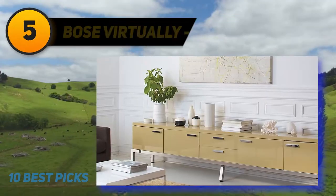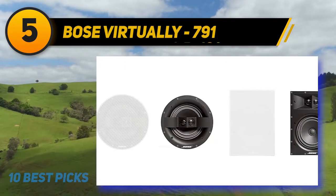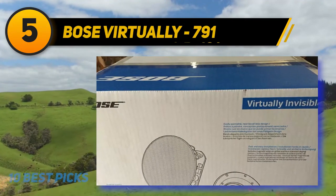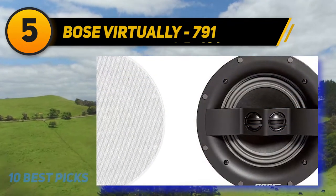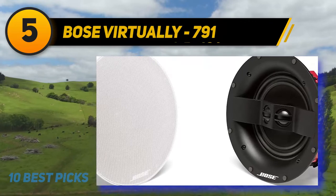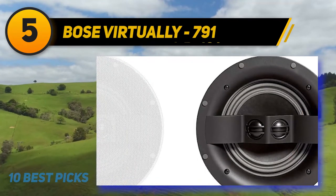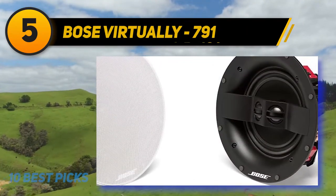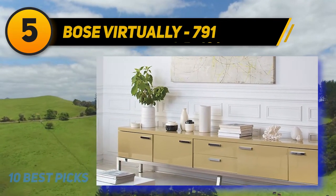At number five, the Bose Virtually Invisible 791 is a high quality pair of in-ceiling speakers from a well-known brand. This model claims to disappear into the surroundings once installed, and their strongest point is the design. They come in white with an almost bezel-less construction to blend in easily. The grills are paintable and magnetically attached for easy removal, while included templates make installation straightforward. In terms of sound, they come with a seven inch woofer and two one inch tweeters delivering crystal clear audio with emphasis in the mid-range. Bass enthusiasts may find they need a subwoofer to really shine.